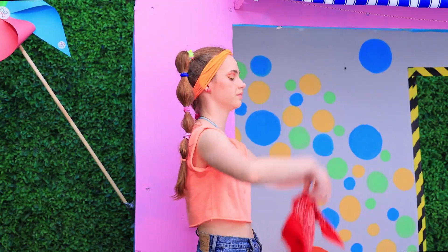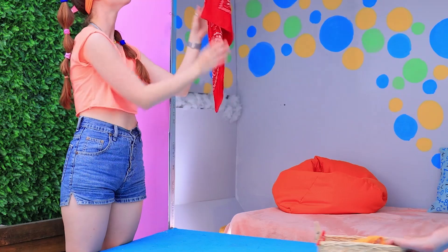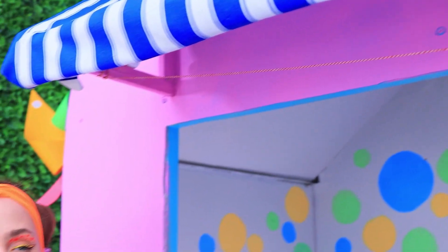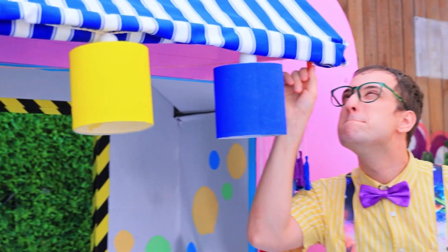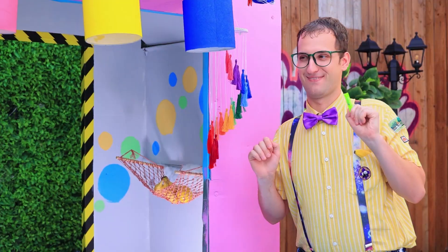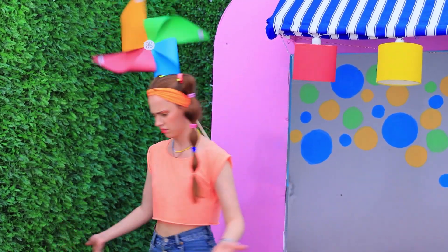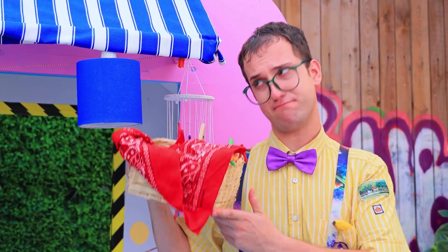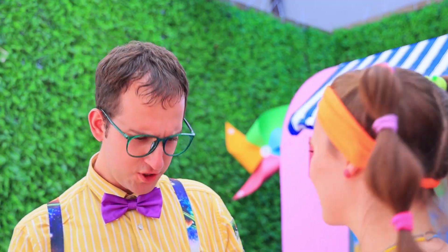Laundry's done — I'll put it up to dry! Hey, where's my laundry? What's this? A lantern decoration! Do you like it? I do! Where's my laundry? Oops, it's here! Ow! The porch is too spiky! I know what to do!